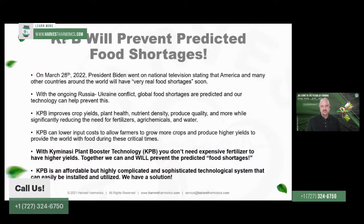Our system will improve crop yields, plant health, plant nutrition, produce quality, and more while significantly reducing the need for fertilizers, agrochemicals, and water. This is going to benefit not just fertilizer usage but also the reduction of pesticide and other chemical use.